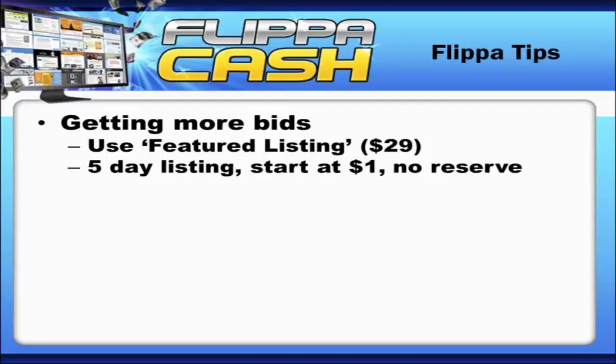The reason this works is it gives your auction the appearance that it's a wicked hot, popular, in-demand auction. That is going to make it more desirable to others, because people want what other people want. It'll appear like there are more than 15 bids in its first 24 hours.